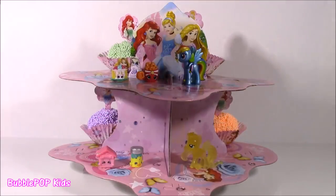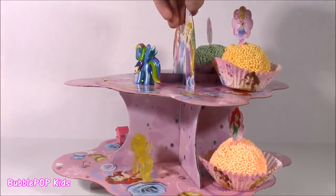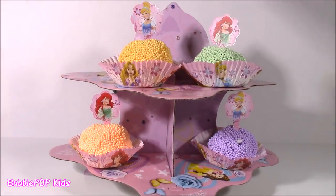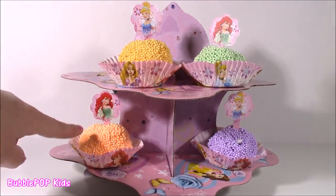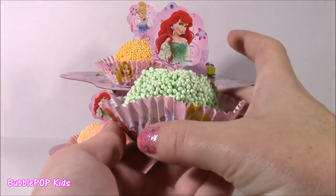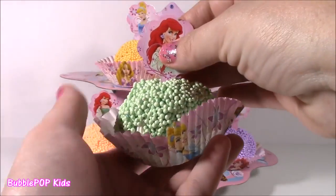Looks like we got all of our surprises on this side. Time to flip it around and see what awaits us over there. Four more cupcakes! We have like a yellowish orange, neon orange, green, and purple. Let's go with the green one, and this one is so funny because it matches Ariel's dress — it looks like she's got a foamy ball gown on.